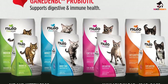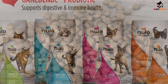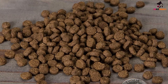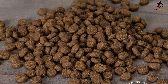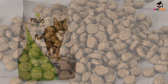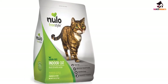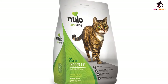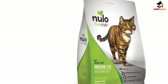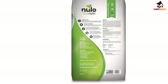With a whopping 40% protein, Nulo's main ingredients are duck, chicken, and turkey. Nearly 82% of the protein in Nulo comes directly from real meat. Made without potatoes or grains, this food also contains added probiotics, vitamins, and omega fatty acids to keep your cat's overall health in balance. Though it isn't specifically a weight-loss diet food, with only 17% fat, it is a healthy choice for young to middle-aged cats who need to maintain a healthy weight.